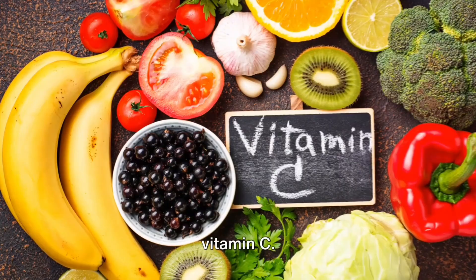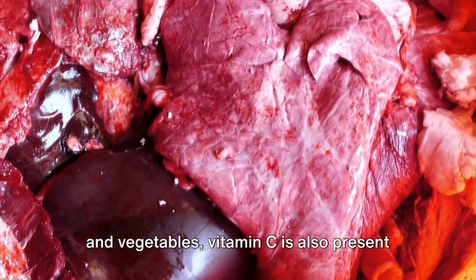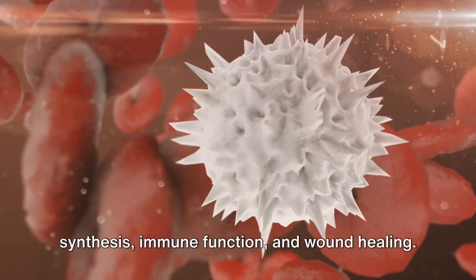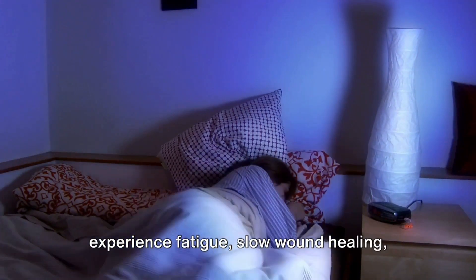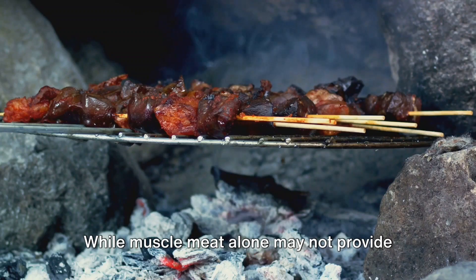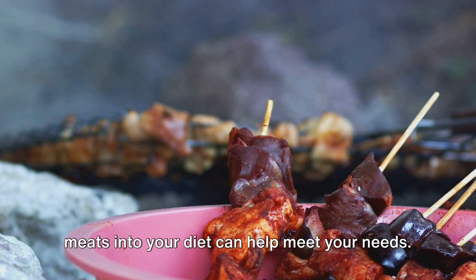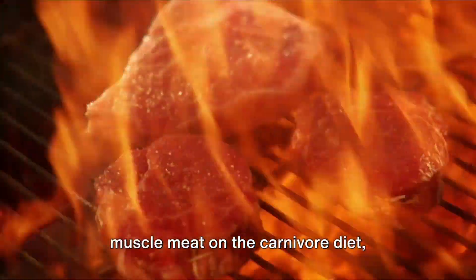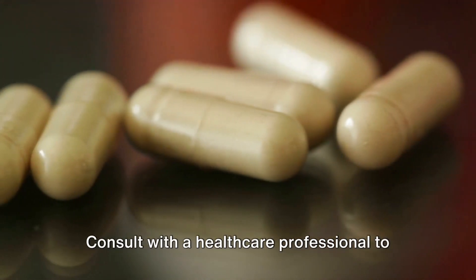Last but not least, let's talk about vitamin C. Although commonly associated with fruits and vegetables, vitamin C is also present in organ meats like spleen. This vitamin is essential for collagen synthesis, immune function, and wound healing. Without enough vitamin C, you may experience fatigue, slow wound healing, and an increased susceptibility to infections. While muscle meat alone may not provide sufficient vitamin C, incorporating organ meats into your diet can help meet your needs. However, if you're exclusively consuming muscle meat on the carnivore diet, supplementation may be necessary to prevent nutrient deficiencies.